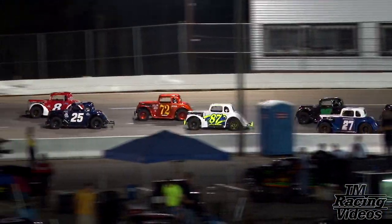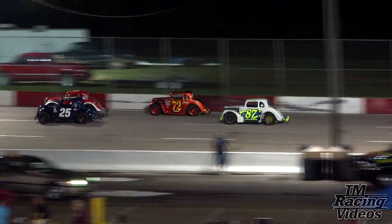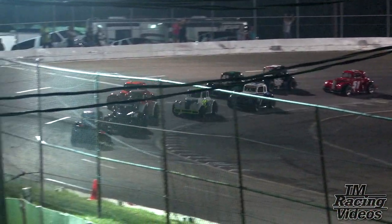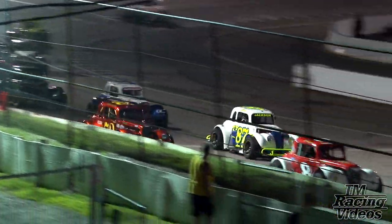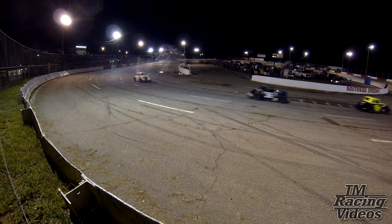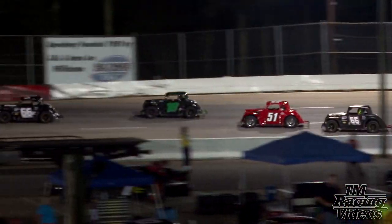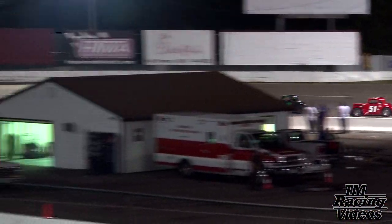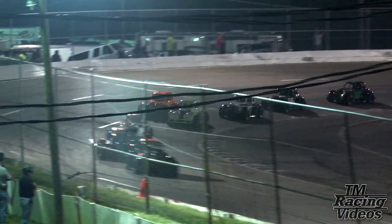Nice battle — William Byron to the inside of Scotty Edwards, now they're side by side for second. William Byron will take control of second, down through turns three and four. McIntosh will lead the way to the stretch. Tommy Jackson underneath the number 72 machine, and Kevin Yates is there as well, coming around for lap 15 of 40 here at Southside.